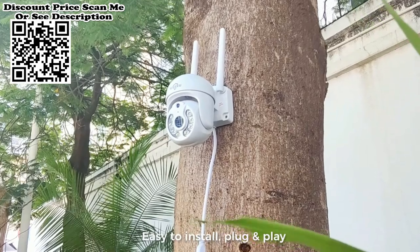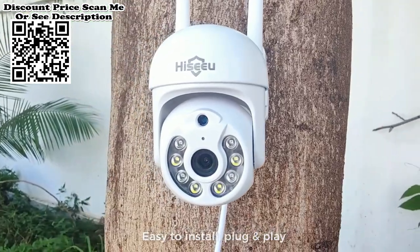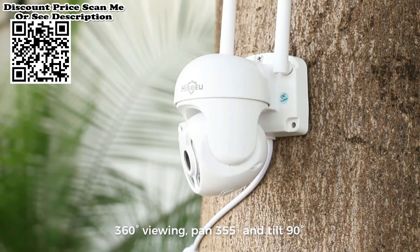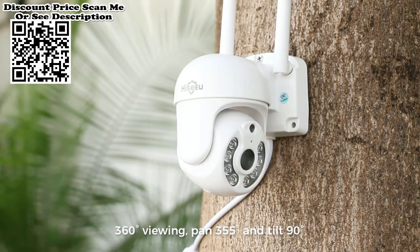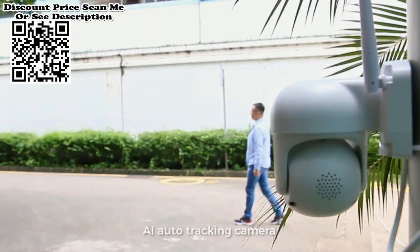Works perfectly outdoor as well as indoor. Both PTZ and bullet cameras have a body and housing with an IP66 waterproof rating, so you can feel free to install it outdoors — in your street, backyard, or anywhere else. It can withstand harsh weather conditions, including rain, snow, and intense cold and heat.